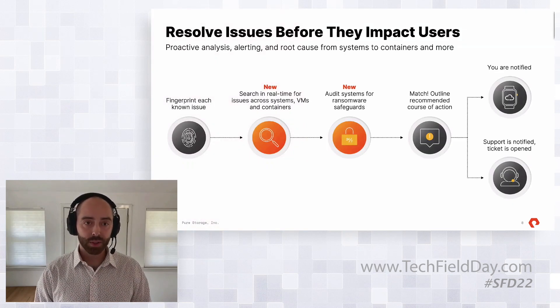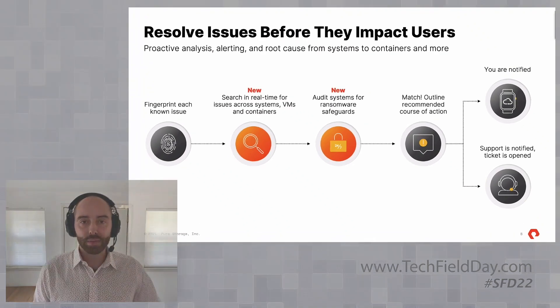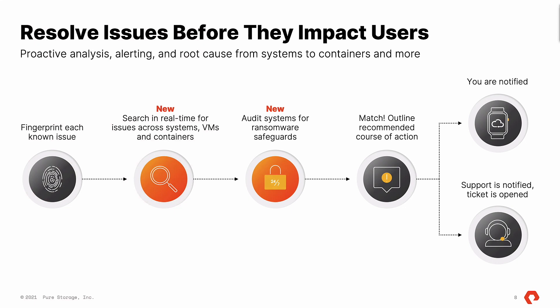The other thing we want to do is resolve issues before they impact users. As you're monitoring, we have background tasks running to create fingerprints, identify issues, and give you the information ahead of time to fix these problems. A lot of the time, Pure Storage will reach out and actually open a case on your behalf to make sure your environment is running properly. With VM analytics, it expands beyond just storage into the VMware portion, and ultimately, integrating Portworx will provide a view of the container landscape.